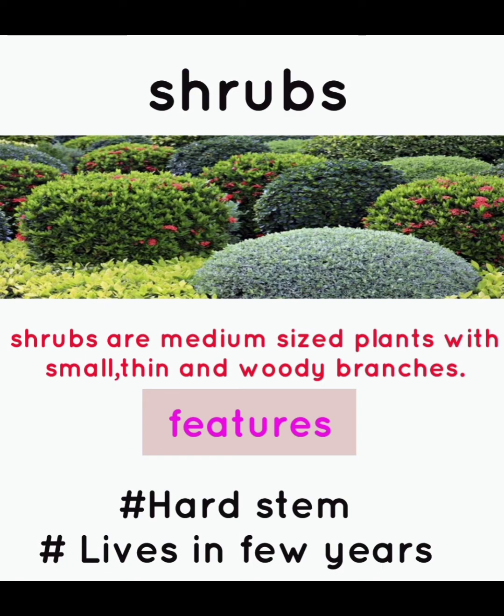Shrubs. Shrubs are medium sized plants with small, thin and woody branches. Features: hard stem, leaves for a few years.